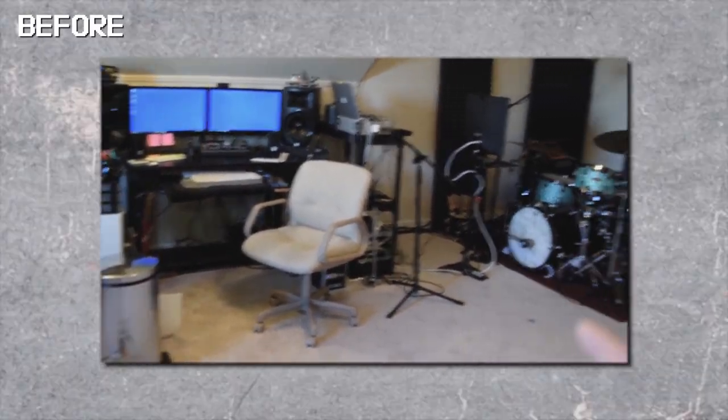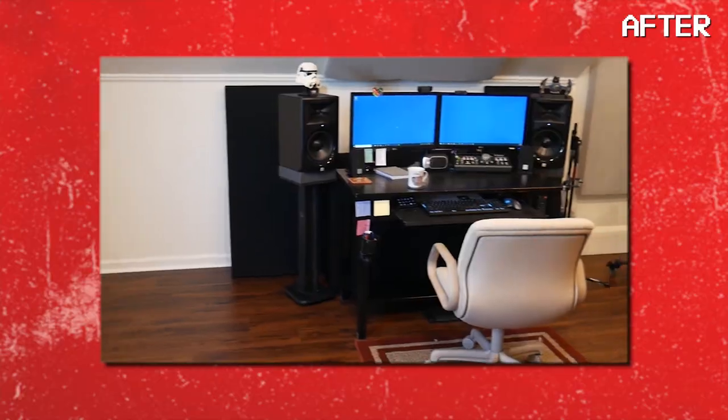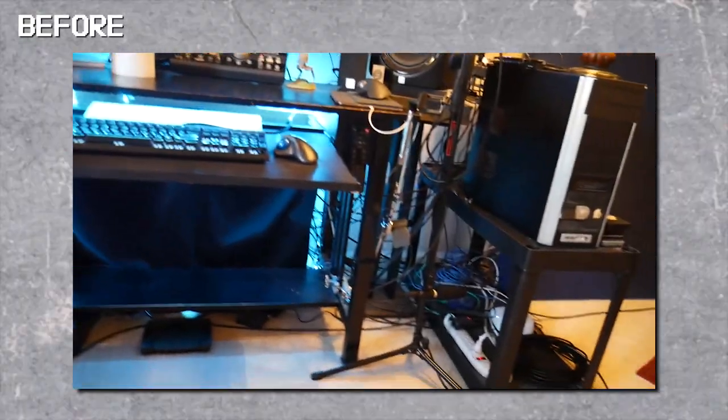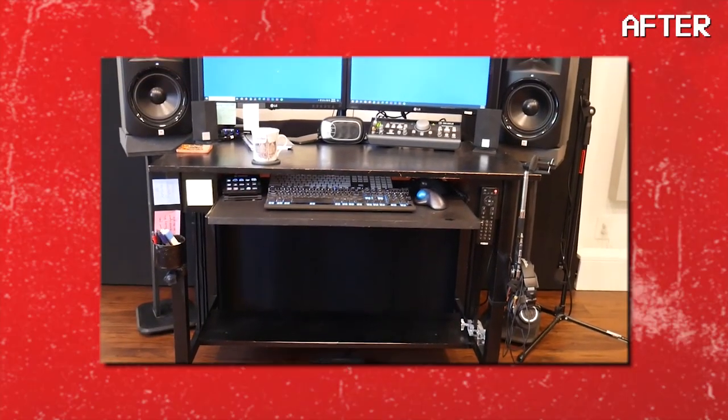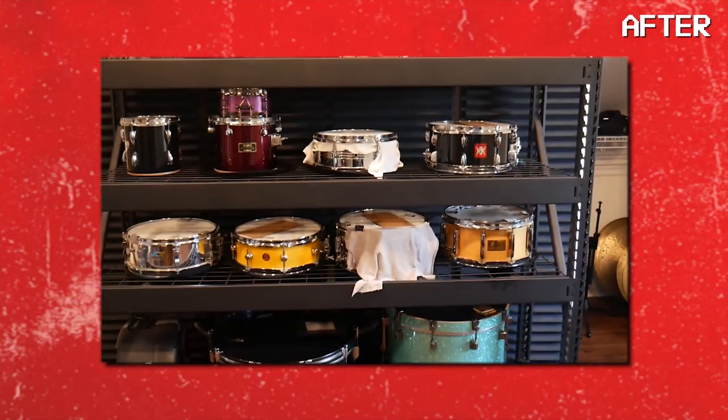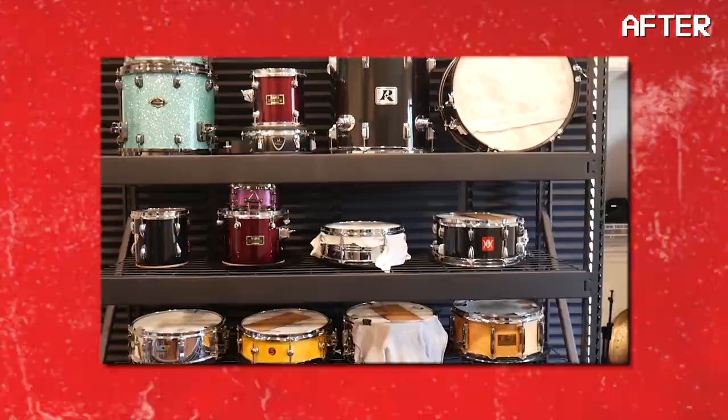Hey, my name is Tim Buell. I'm a drummer living in Nashville, Tennessee, and recently I redid my entire studio. We're going to cover what I did start to finish, the cost of it, why I did it. And then I'm also going to answer a bunch of questions you all submitted on Instagram.